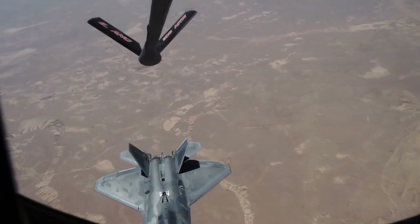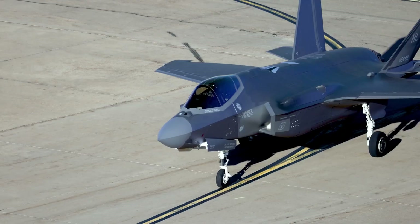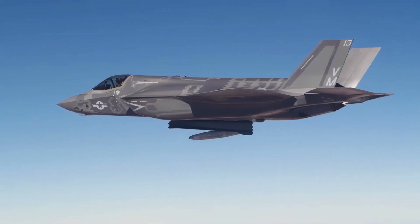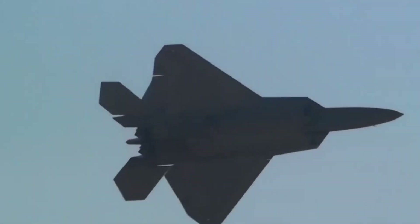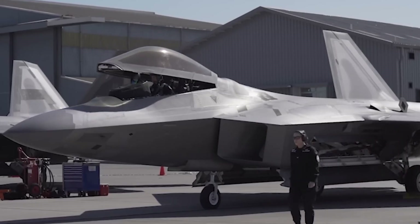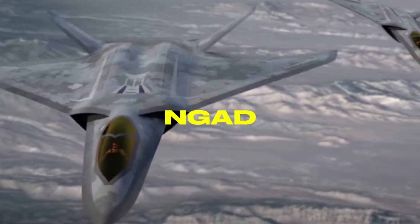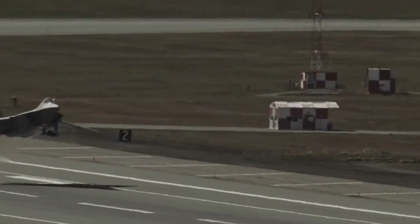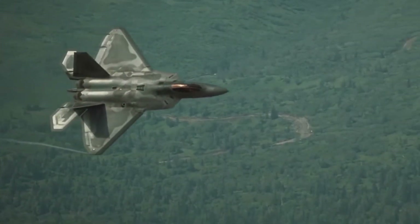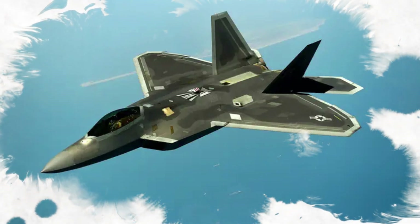Despite its unmatched capabilities, the F-22 had a surprisingly short production run. Only 187 operational Raptors were ever built, largely due to high costs and shifting defence priorities, but that limited number has only added to its mystique. The aircraft is still in service today and receives regular upgrades to maintain its edge. Its successor, the sixth-generation NGAD — Next Generation Air Dominance fighter — is already in development. Until then, the F-22 remains the crown jewel of American air power, capable of establishing air superiority anywhere in the world.